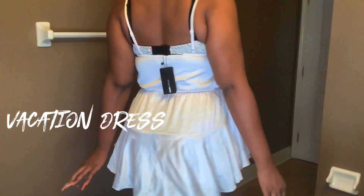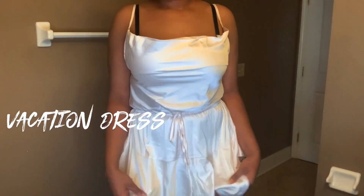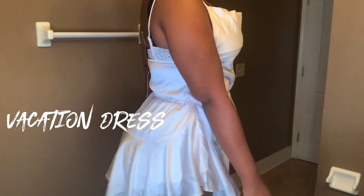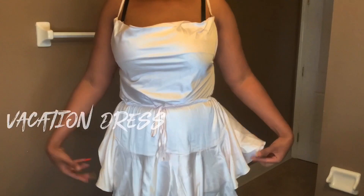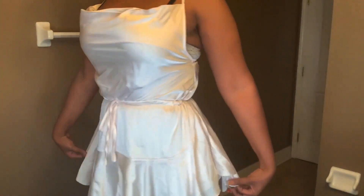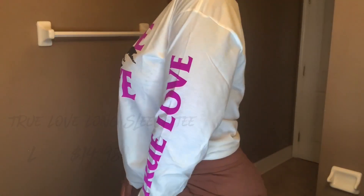Next we have this vacation dress — I couldn't find the link for it. It's just a flowy dress. Yes, it is extremely short, but I was going to wear this when I got to the country. I really loved how flowy it was. I paired it with my long hair and a beach hat and I thought it was a really cute look. I love the color ivory on my skin — it's just very dainty and girly.